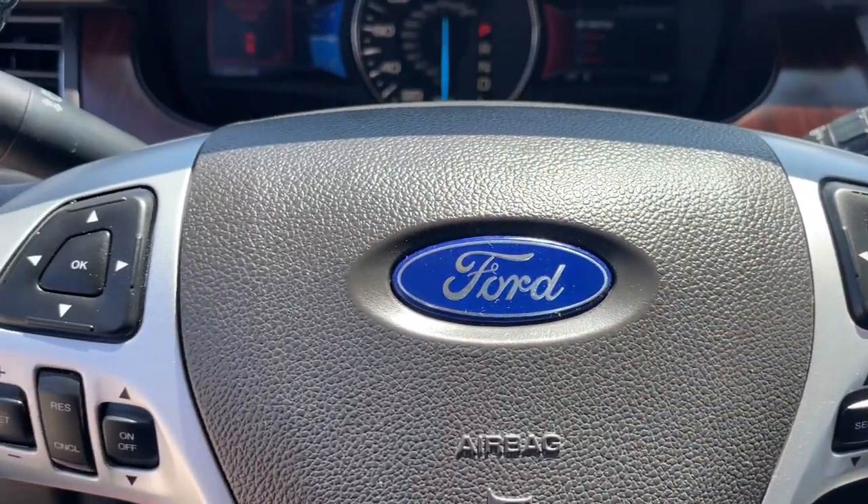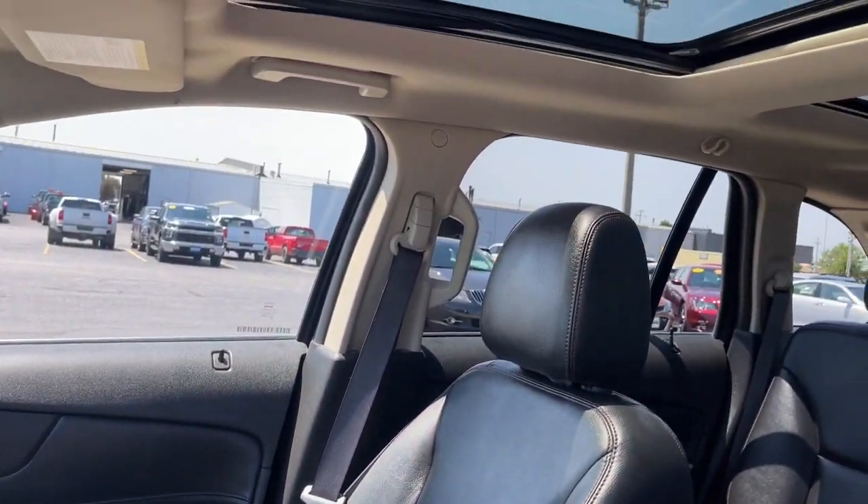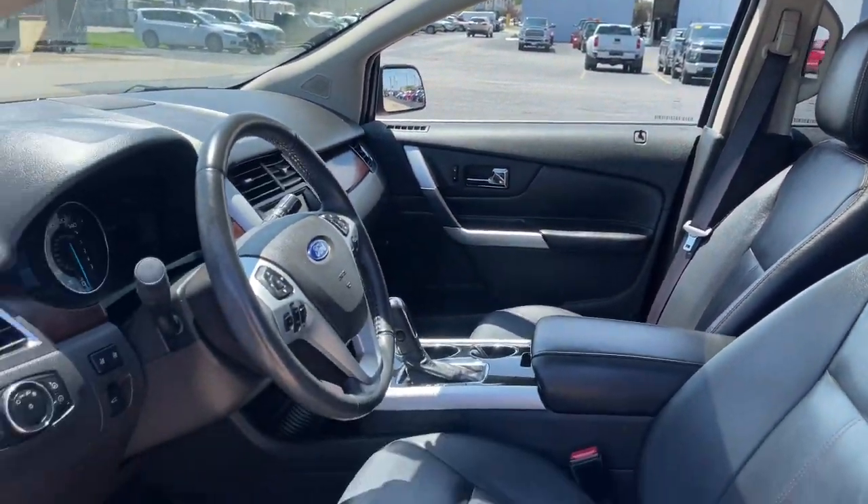Navigation system, sun moonroof, keyless entry, remote engine start, premium sound system, backup camera, heated mirrors, power passenger seat, chrome wheels, satellite radio.